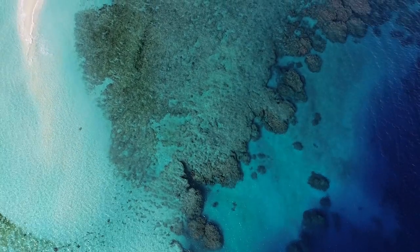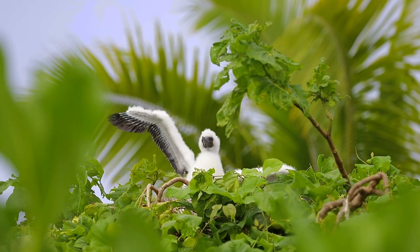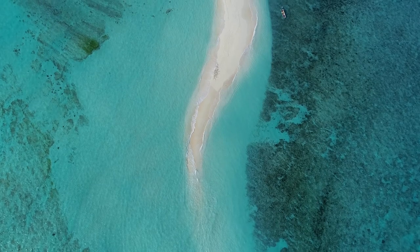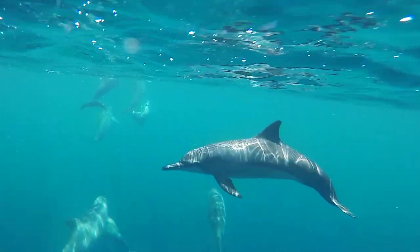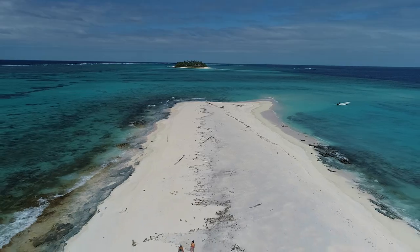Discover a world away from any man-made problems — a sanctuary, a dream island, a Blue Planet gem hidden in the pristine north of Fiji.